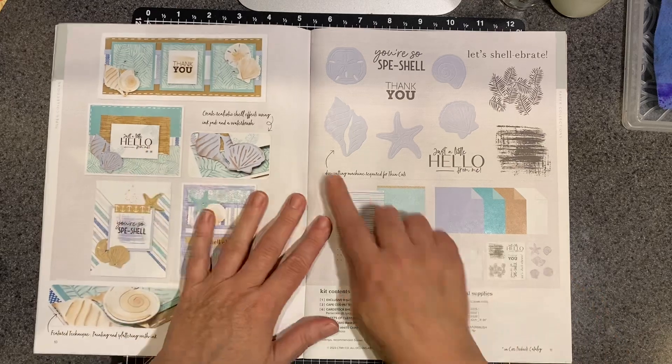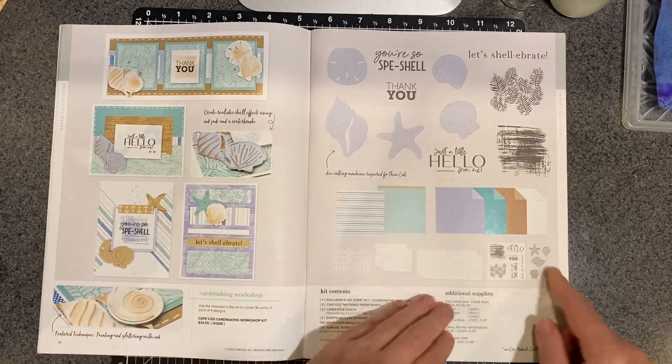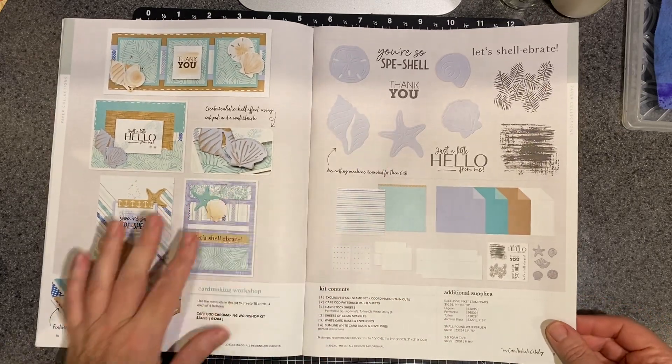This is the card making. And then this — I love the shells. Isn't that adorable? I'm really, really tempted to get that because I just love the detail on those shells.